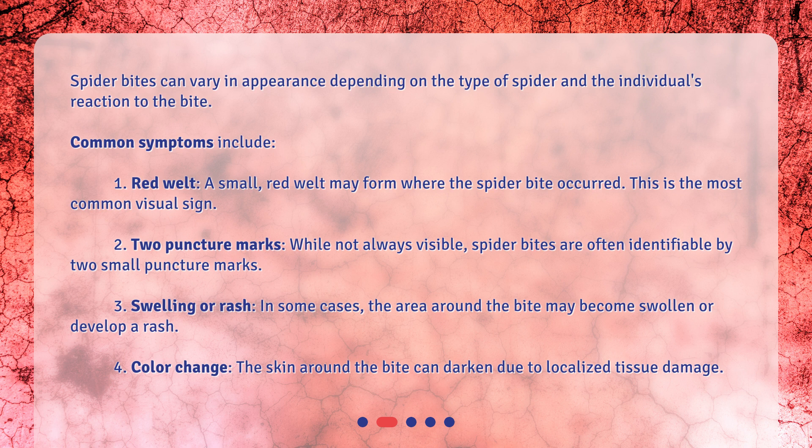2. Two puncture marks. While not always visible, spider bites are often identifiable by two small puncture marks. 3. Swelling or rash. In some cases, the area around the bite may become swollen or develop a rash. 4. Color change. The skin around the bite can darken due to localized tissue damage.